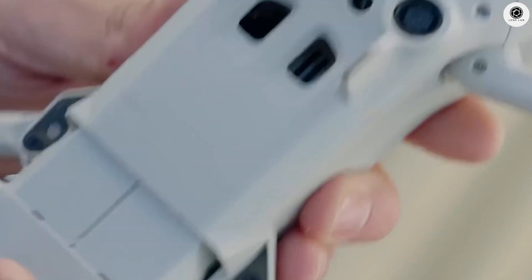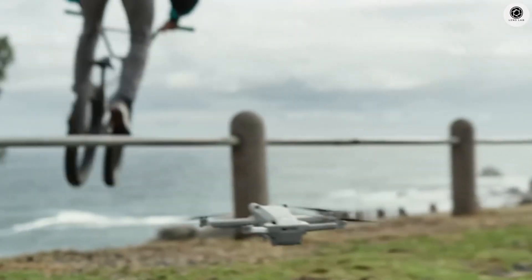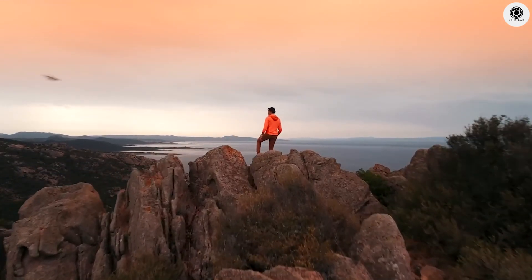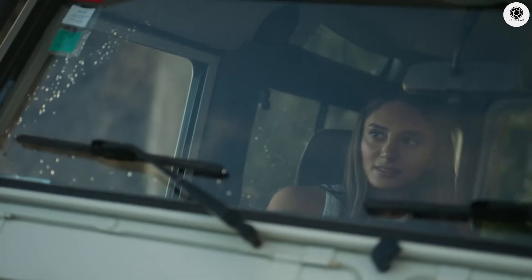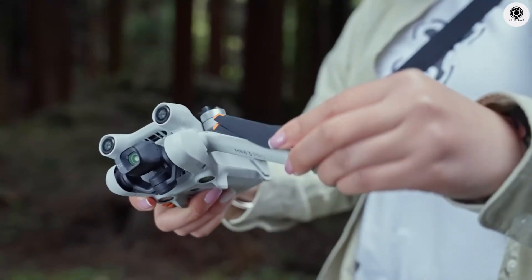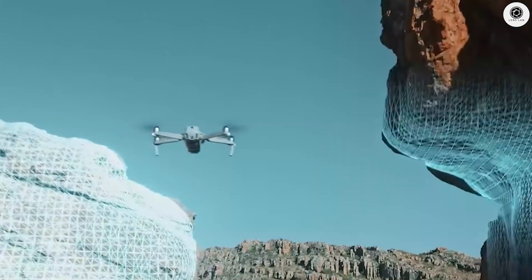The Mini 5 Pro is expected to have a new 33.5 watt-hour battery — a big jump from the Mini 4 Pro's smaller battery. With this larger battery, the flight time could go up to around 50 minutes, depending on conditions. This gives pilots more time to shoot videos or explore an area without having to land and recharge. The battery will likely support 65-watt fast charging, meaning less waiting and more flying.